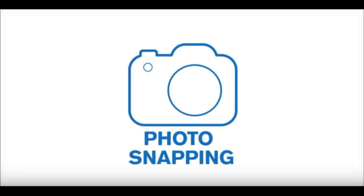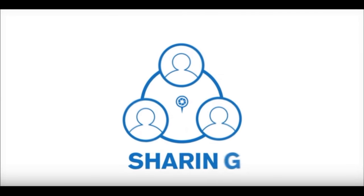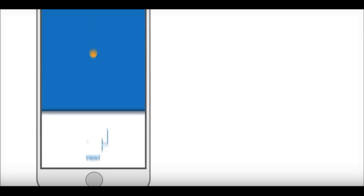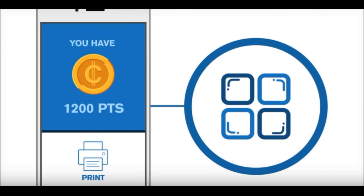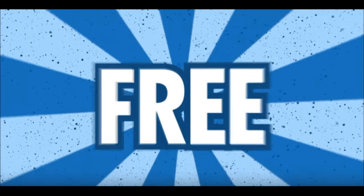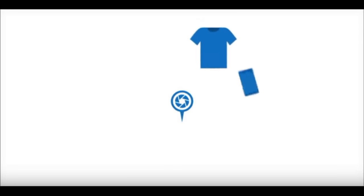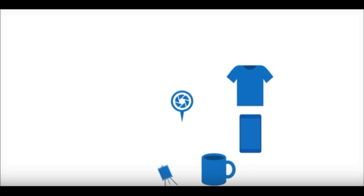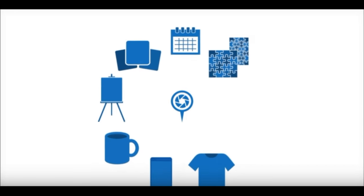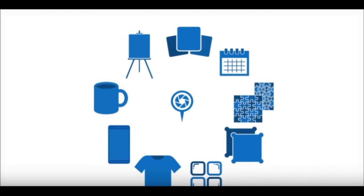You can print your photos onto anything with the points you've earned, for absolutely free. Print onto t-shirts, phone cases, mugs, canvases, mousepads, calendars, puzzles, cushions, ceramic, and many more.